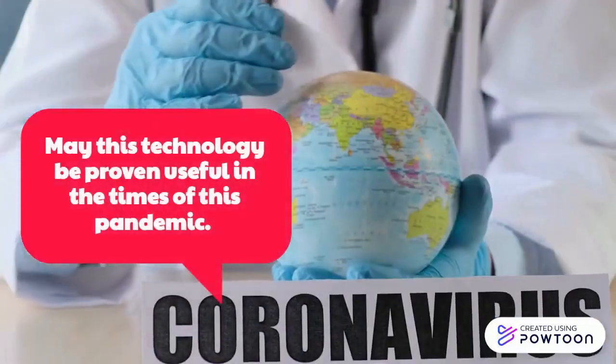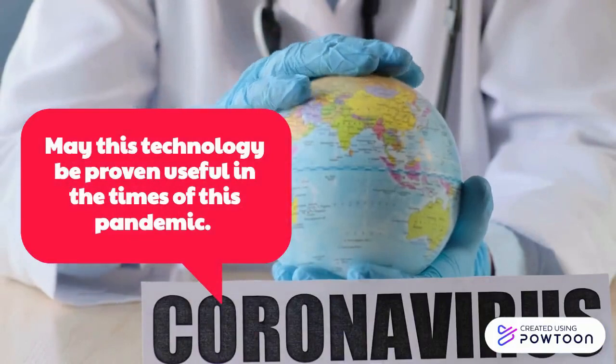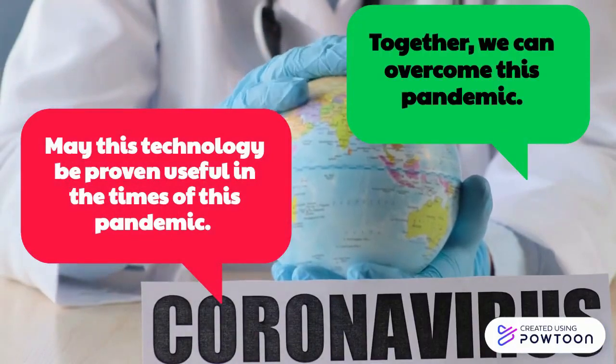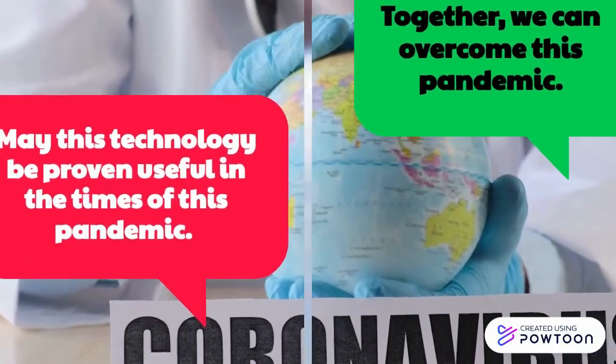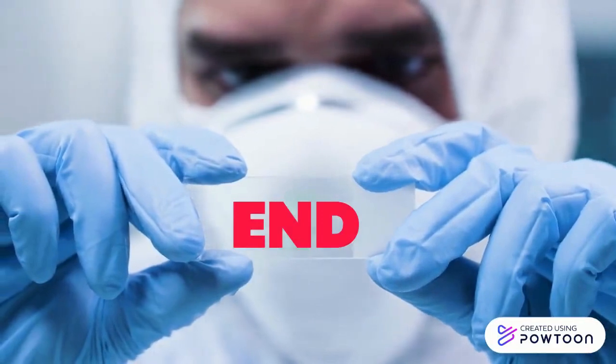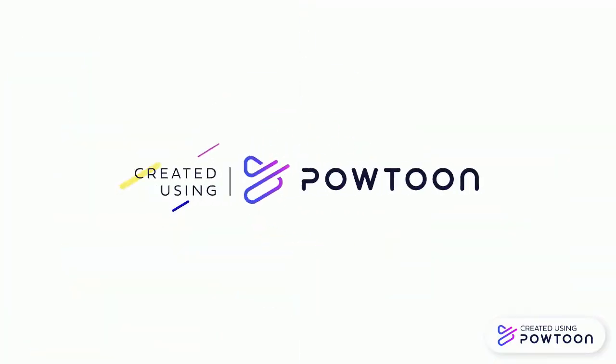May this technology be proven useful in the times of this pandemic. Together, we can overcome this pandemic. Thank you.